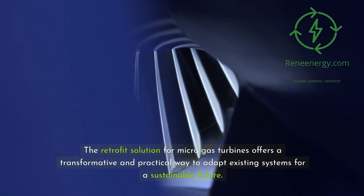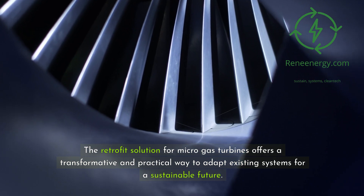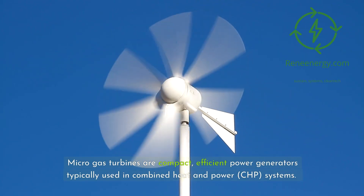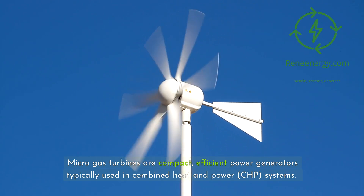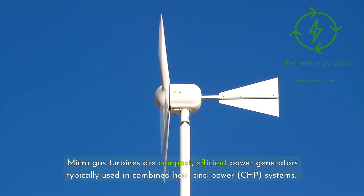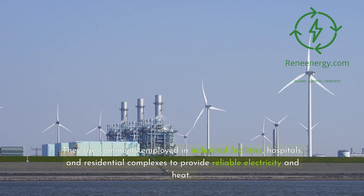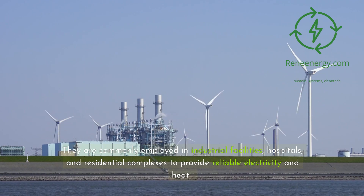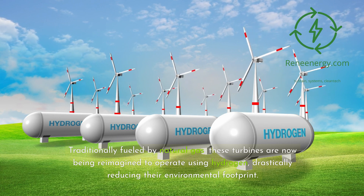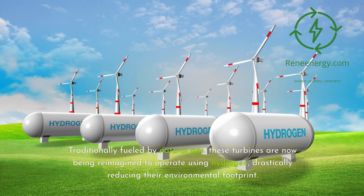The retrofit solution for micro-gas turbines offers a transformative and practical way to adapt existing systems for a sustainable future. Micro-gas turbines are compact, efficient power generators typically used in combined heat and power systems. They are commonly employed in industrial facilities, hospitals, and residential complexes to provide reliable electricity and heat. Traditionally fueled by natural gas, these turbines are now being reimagined to operate using hydrogen, drastically reducing their environmental footprint.